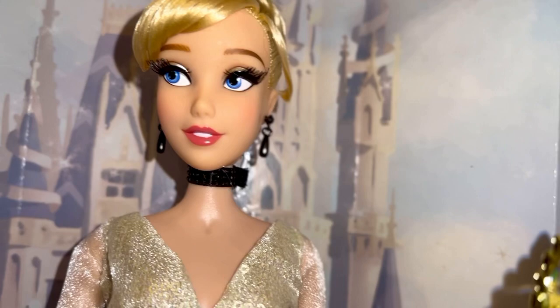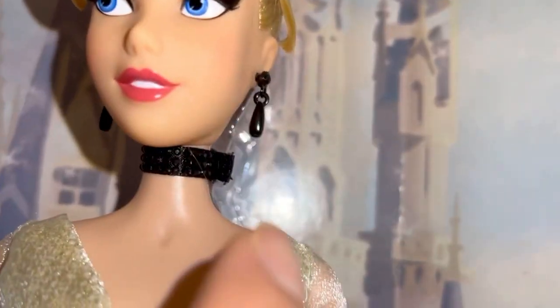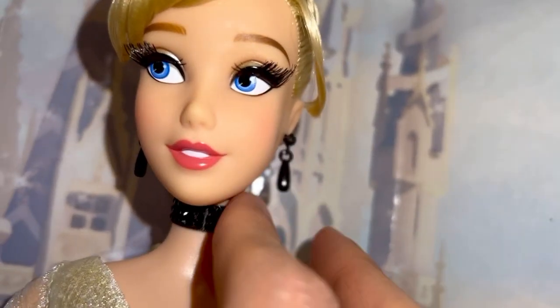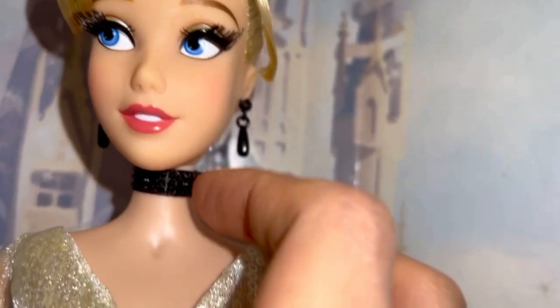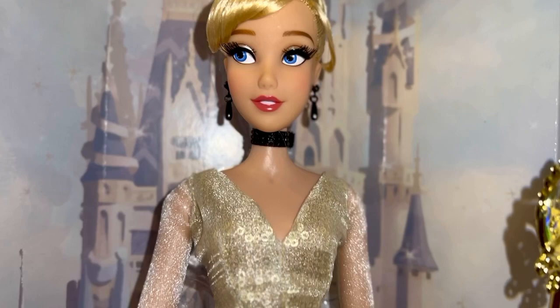Obviously we talked about the earrings — drop earrings here in the UK. And she's wearing this black choker with what looks like gemstones, but it's actually just shiny plastic. Which is okay — she always has that.